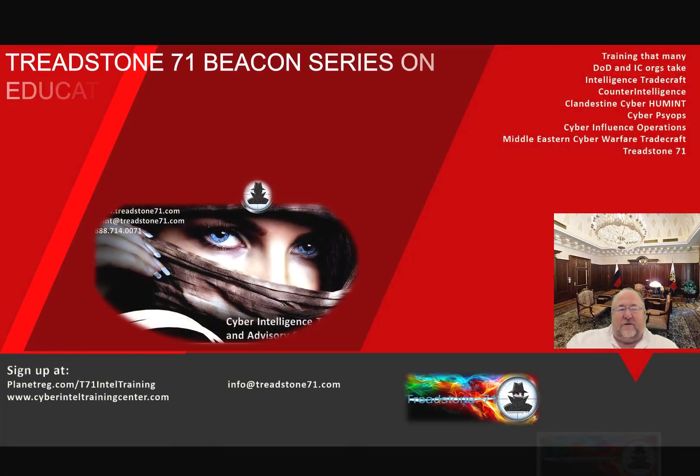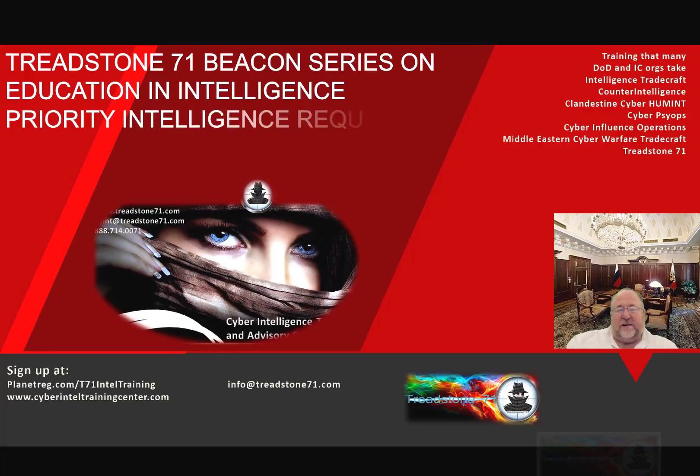That's it for this particular section on the Treadstone 71 Beacon Series on Education and Intelligence. We talked about Priority Intelligence Requirements and Specific Information Requirements. This is Jeff Barton, Chief Intelligence Officer for Treadstone 71. Thank you very much.